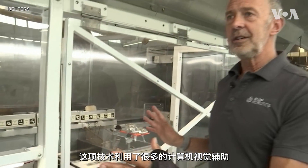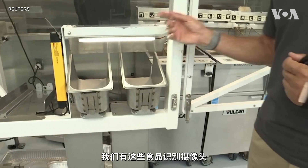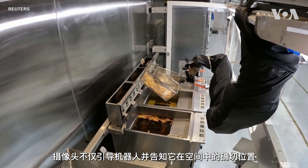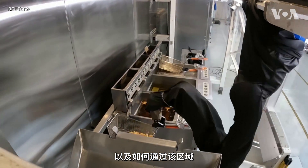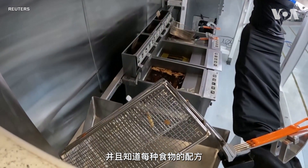This technology utilizes a whole bunch of computer vision. There are cameras throughout the system, including food identification cameras right here. The cameras not only guide the robot and tell it exactly where it is in space and how to move through this area, but also identify the food type and know the recipe for each one.